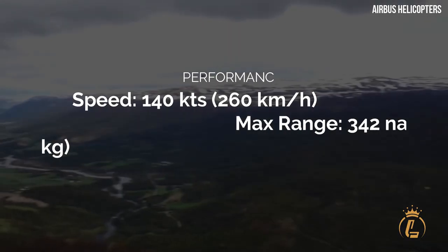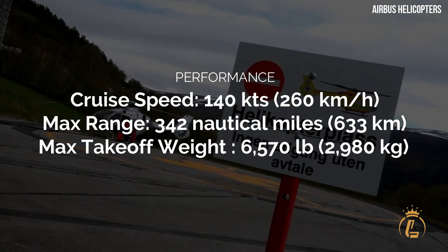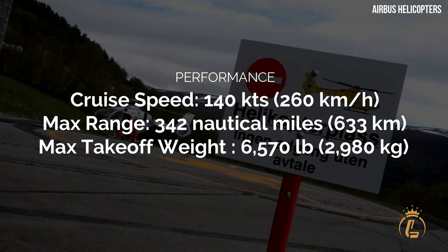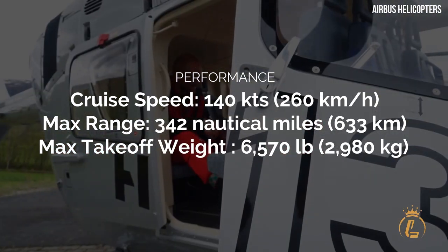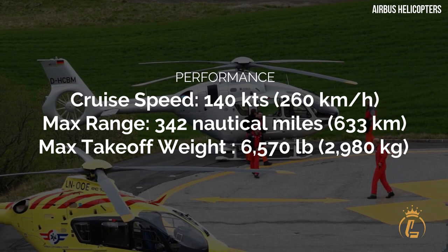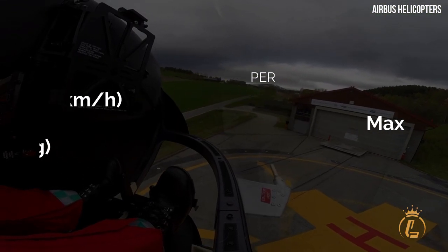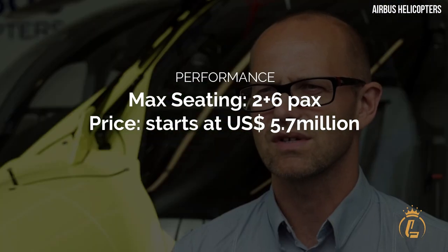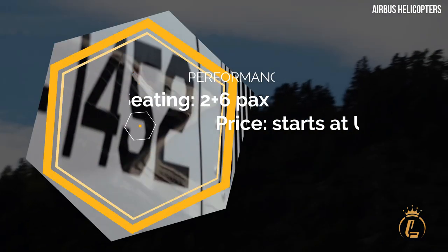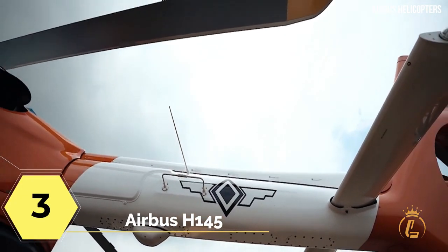Cruise speed: 140 knots or 260 km/h. Maximum range: 342 nautical miles or 633 km. Max take-off weight: 6,570 pounds or 2,980 kg. Max seating: 2 plus 6 passengers. Price starts at $5.7 million.